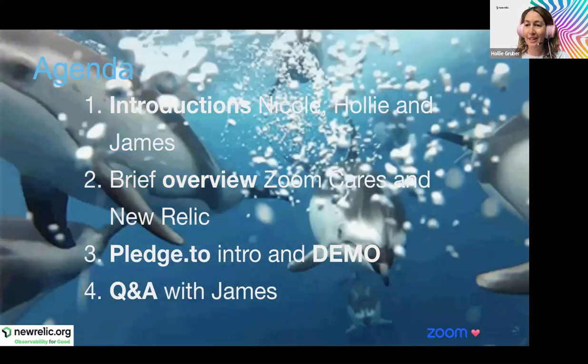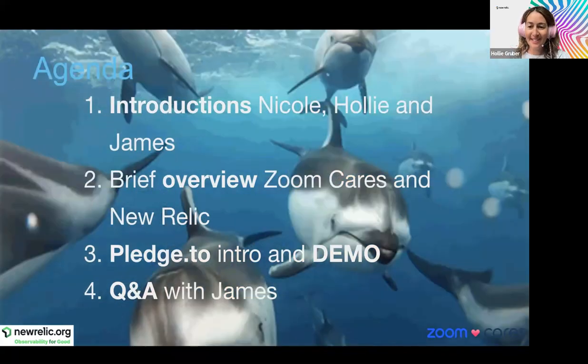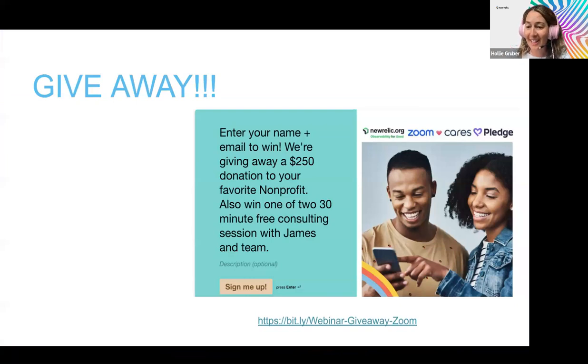Before we get started, we have three giveaways. The first is we're going to give a $250 donation to your favorite non-profit. All you have to do to enter is submit your name, email, and consent via the link Nicole is putting in the chat. We'll also be giving away two free consultation sessions with James, myself, and Nicole from Zoom. I'll announce the winners in about 30 minutes.